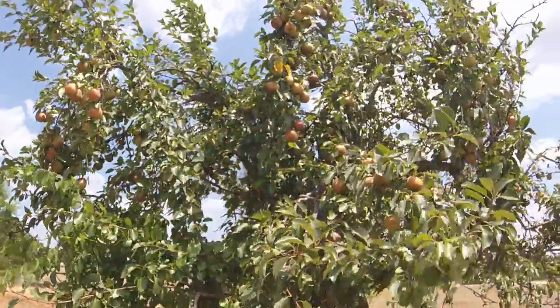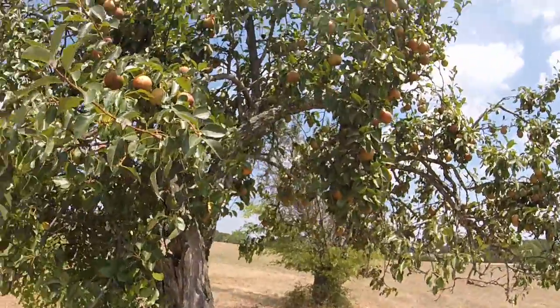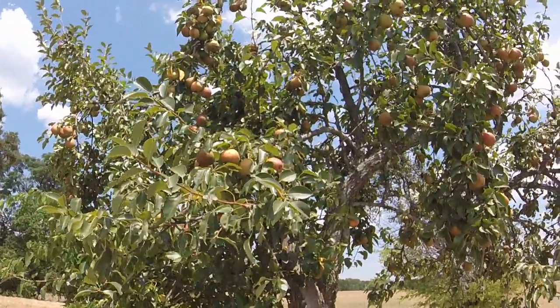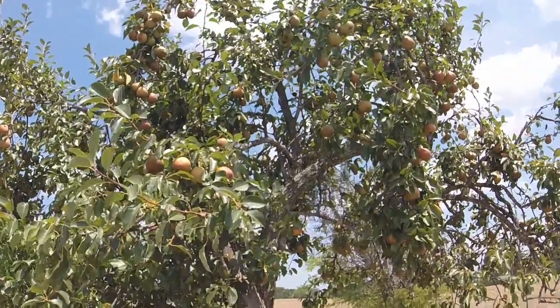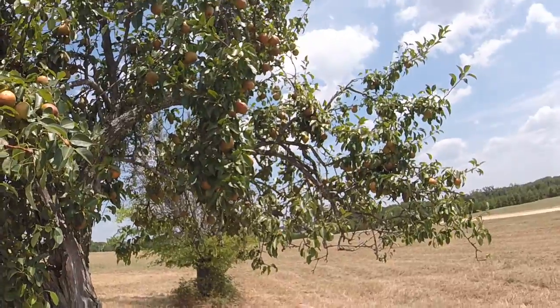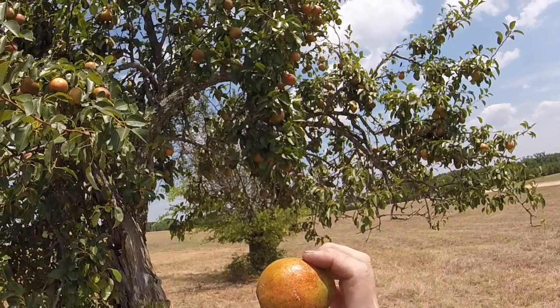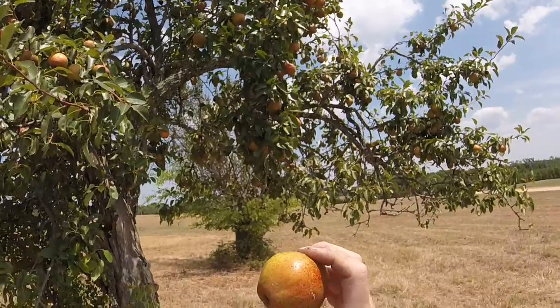I picked one a while ago and tasted it. It's got a pretty good flavor. I'm going to pick some today. This is the pear I picked and I took a bite out of it. It's kind of an orange color — orange-ish maroon color.